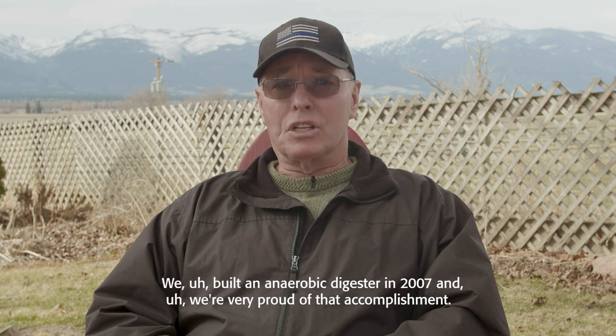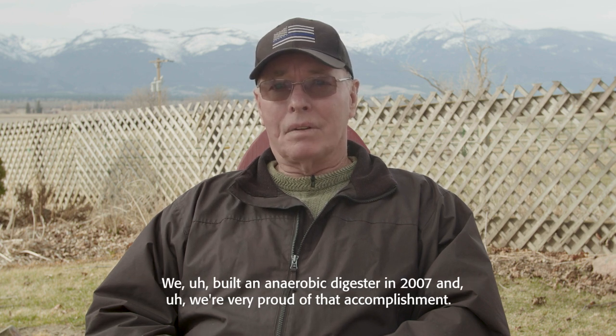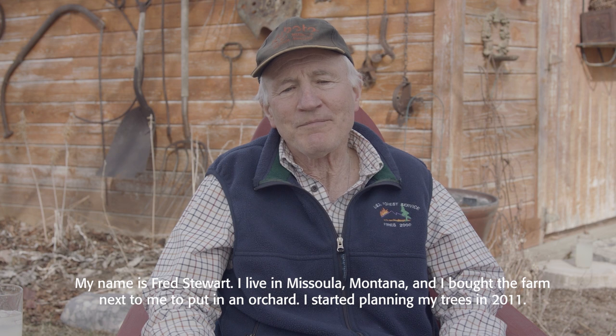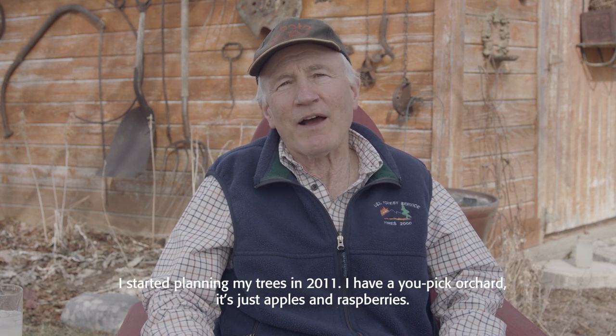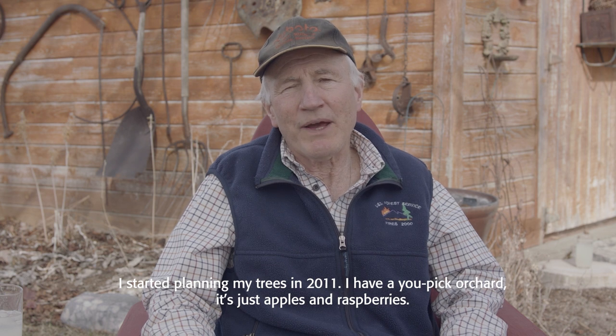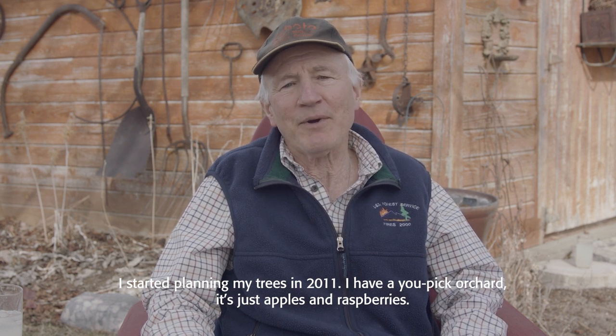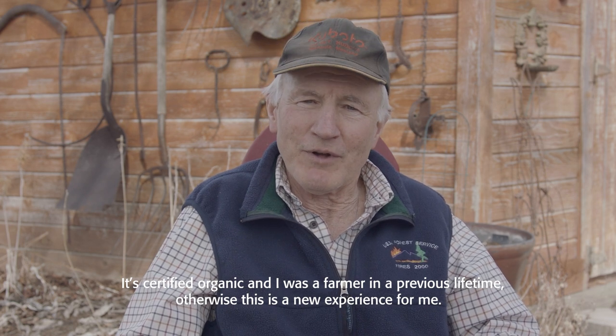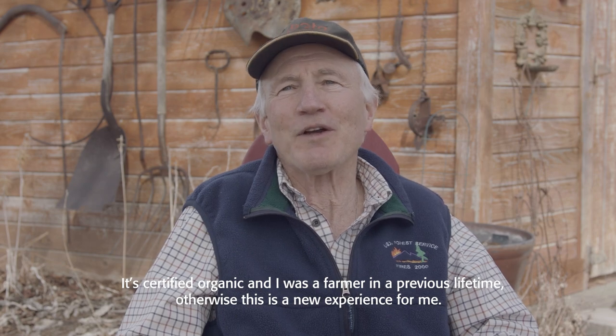I am Dan Hulls from Corvallis, Montana, owner-operator and partner in Hulls Dairy Incorporated. We built an anaerobic digester in 2007 and I'm very proud of that accomplishment. My name is Fred Stewart. I live in Missoula, Montana, and I bought the farm next to me to put in an orchard. I started planting my trees in 2011. I have a u-pick orchard — just apples and raspberries — it's certified organic, and I was a farmer in a previous lifetime; otherwise this is a new experience for me.